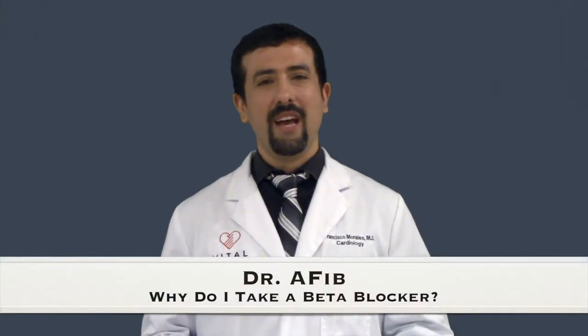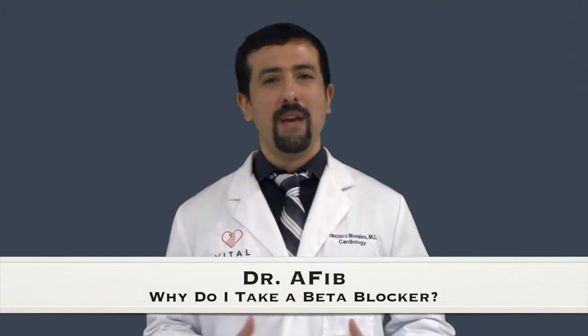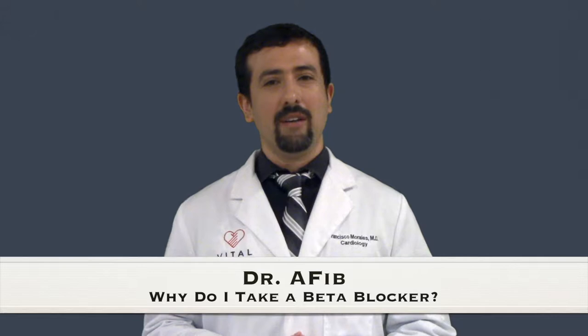Thank you for visiting this video segment of Dr. AFib. I'm Dr. Morales. Today we're going to be talking about beta blockers and why you were very likely prescribed a beta blocker.